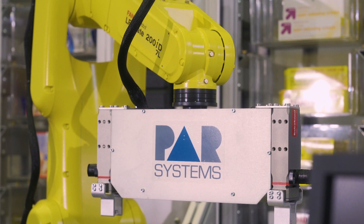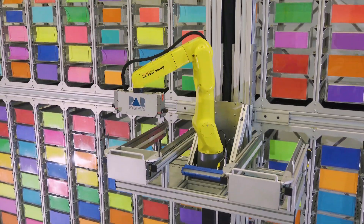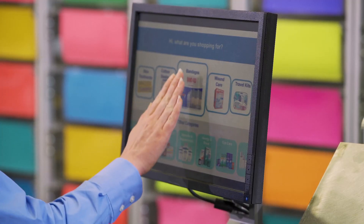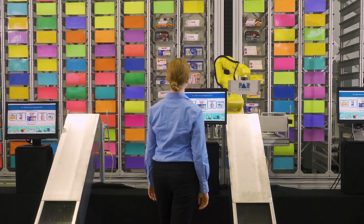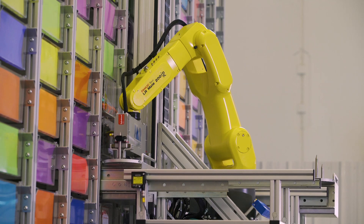PAR is a FANUC systems integrator that specializes in tailored and custom automation equipment, satisfying our unique customers' needs like the robotic storage and retrieval system you see here today. Customers can interface with an interactive kiosk where they can select the product, and then the FANUC LR Mate 200iD goes and retrieves the product.